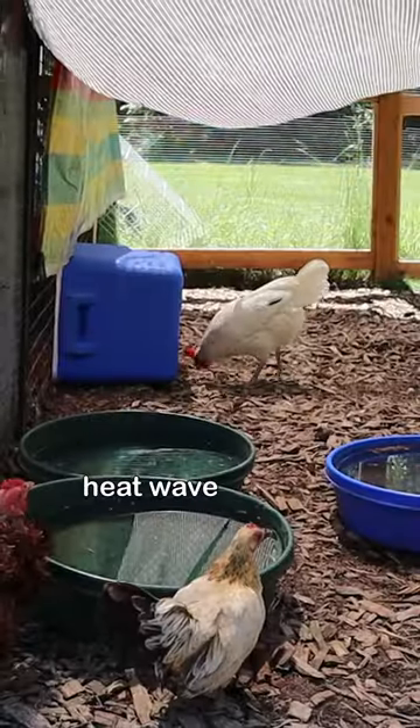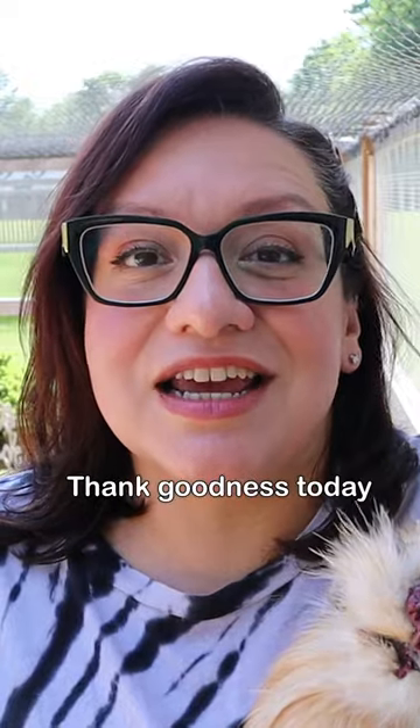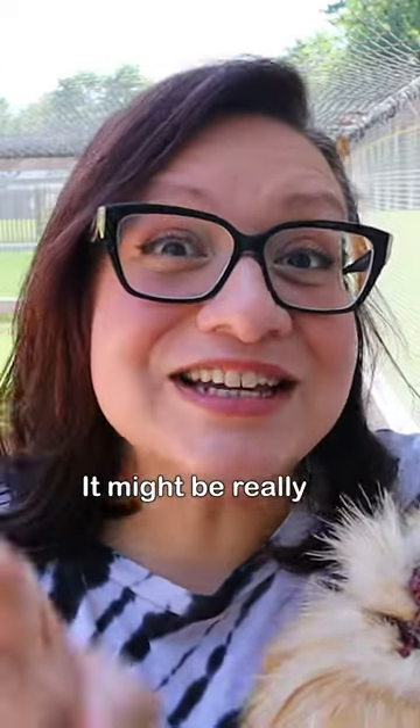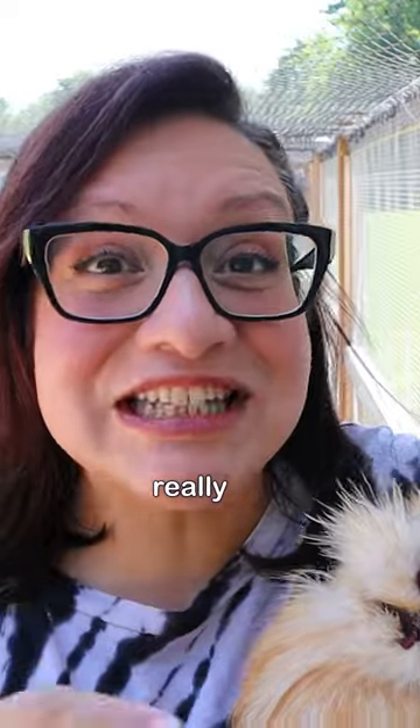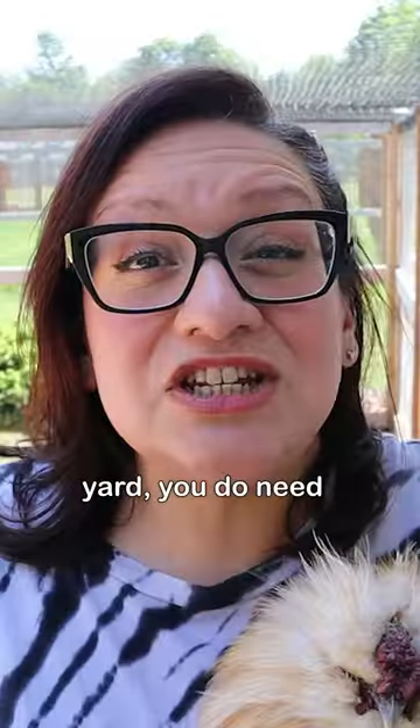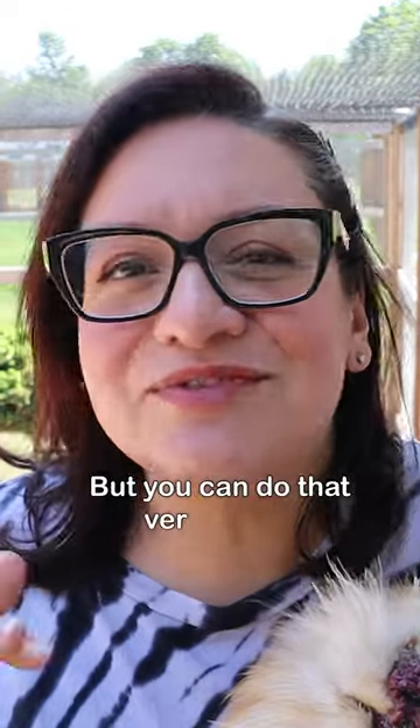We just had a surprise heat wave in the last few days. Thank goodness today it is cooler, but I know where you're at it might be really hot or it's gonna get really hot. If you don't have natural shade in your chicken yard, you do need to create that shade, but you can do that very easily.